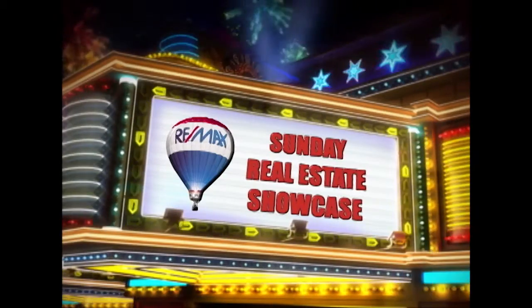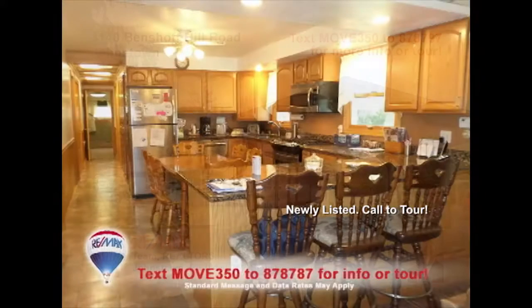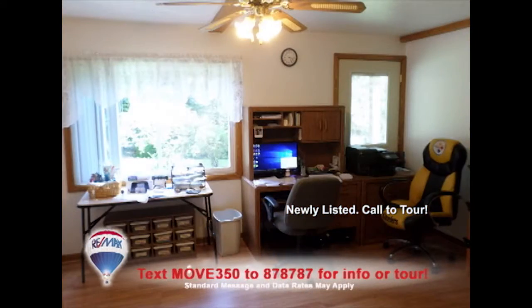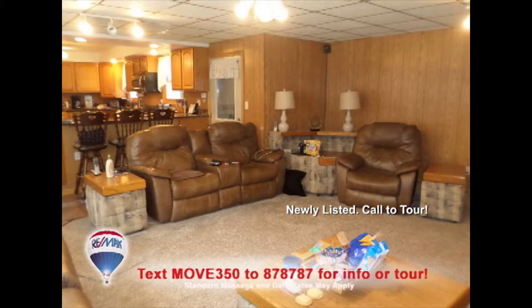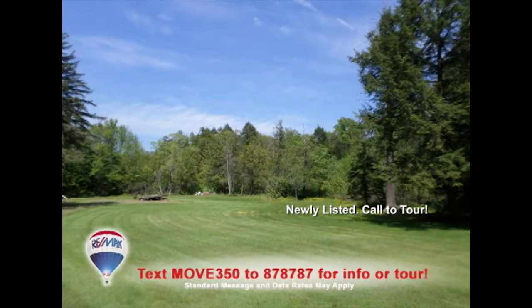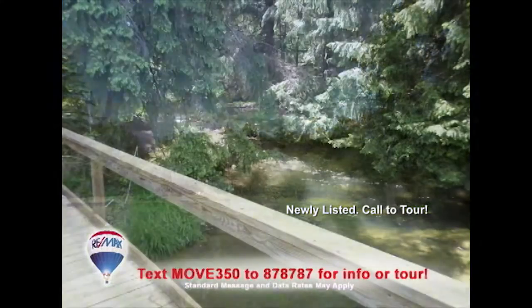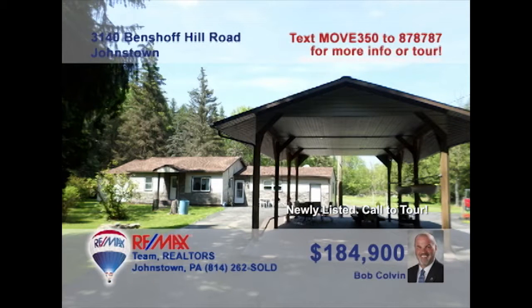Welcome back to the showcase. Bob Colvin, listing leader for the Bob Colvin team, welcomes you to this fantastic country home. You're sure to be amazed by the fine details inside, like this eat-in kitchen with granite counters, as well as private spaces for work or rest and common areas for entertaining and relaxing. But the real treat is outside with this huge picnic pavilion that offers views of the 8-and-a-half-acre property with pleasant surprises around every turn. See it all with the Bob Colvin team buyer agent.